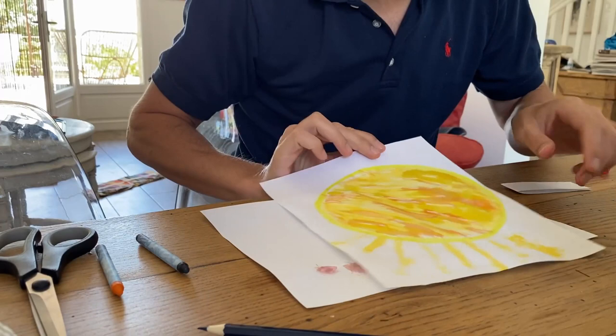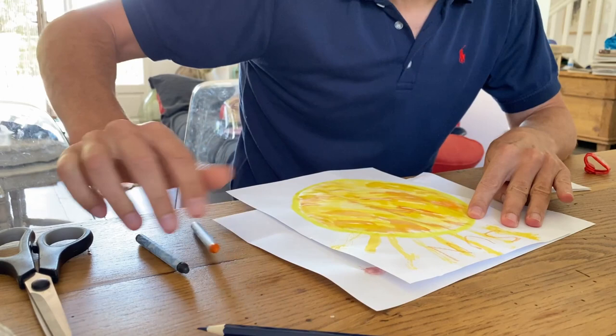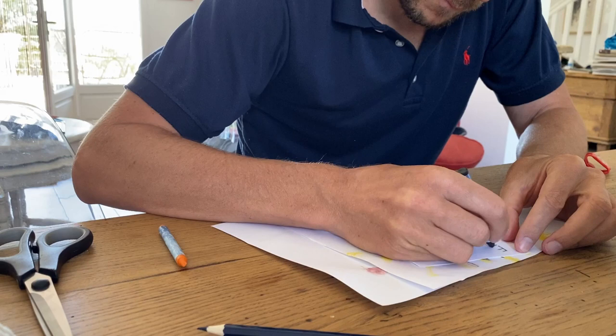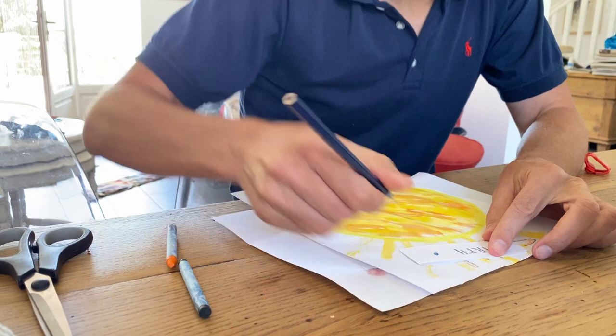So this is the size of the Sun. And here is the Earth. The equivalent size is about this. Okay, so let's go outside and put the distance to scale.